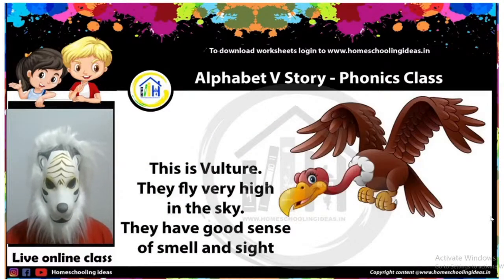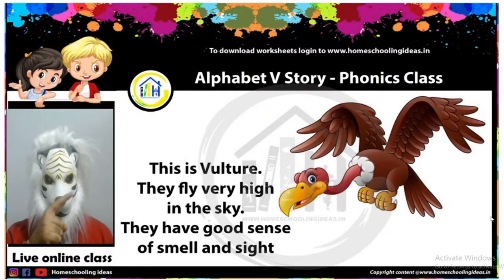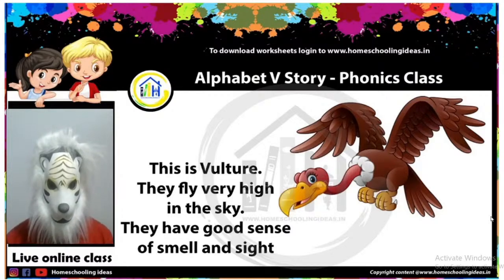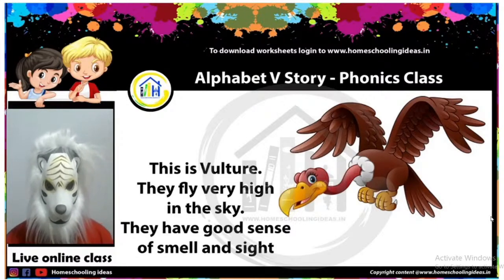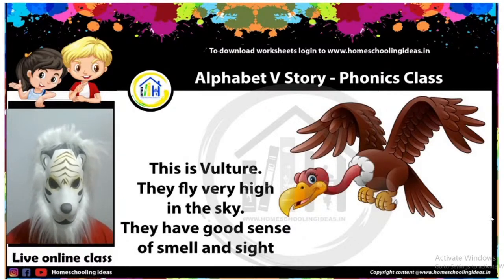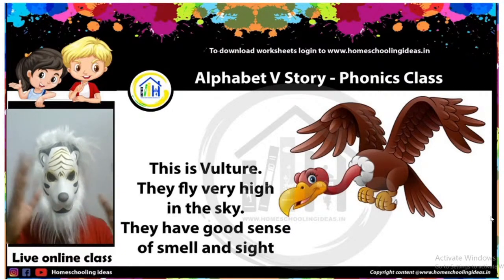Once upon a time, there was a vulture. Do you know this vulture? Have you seen one? No? It's a big bird. Vulture flies very high in the sky — very high! Vulture is a very big bird. Do you know? Vulture has a very good sense of smell and can smell food from far away.